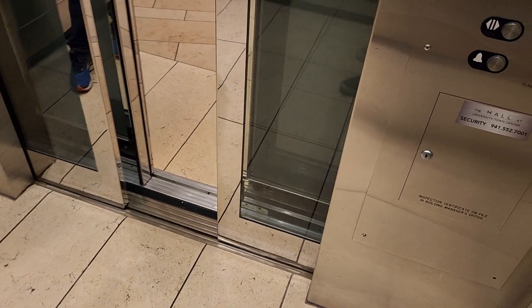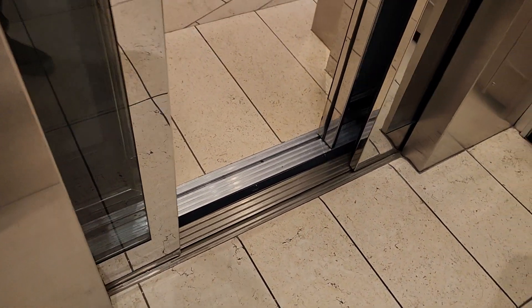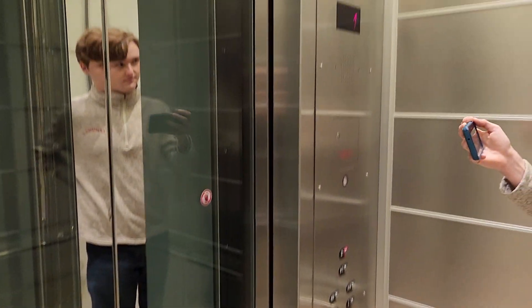I wonder what kind of controller that is. You can hit the button this time. Alright. This is moving too. This is slanted a little bit at the floor.